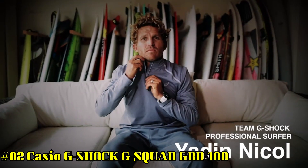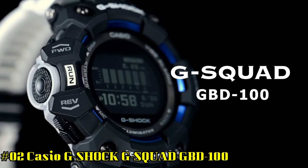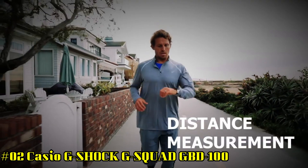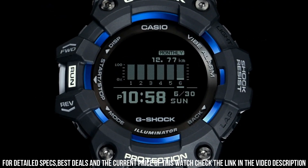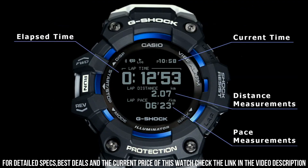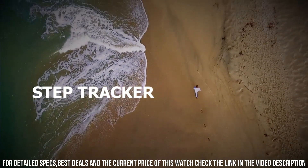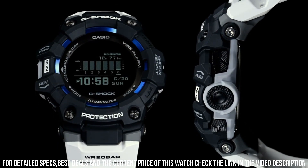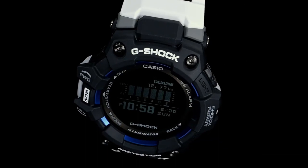Number 2: Casio G-Shock G-Squad GBD-100. Shock resistant. Bluetooth connectivity. 200-meter water resistance. Display type: digital. Case diameter: 49.3 millimeters. Case thickness: 17 millimeters. Item weight: 2.43 ounces. Movement: quartz. Water resistant depth: 200 meters.